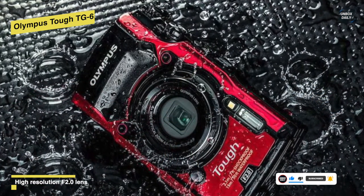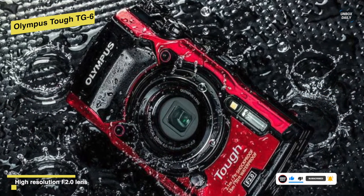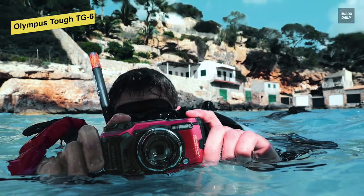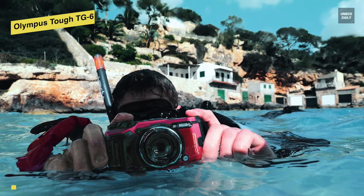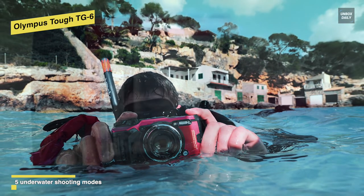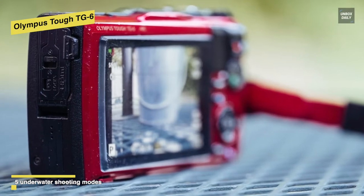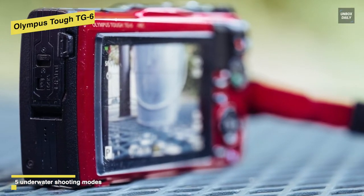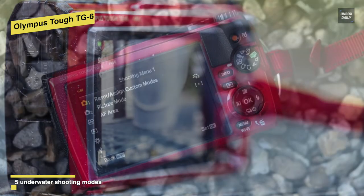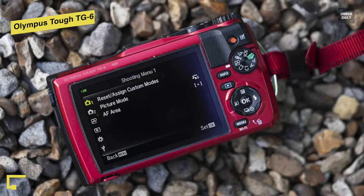The TG6 also has a generous 25-100mm optical zoom lens that lets you get closer to the action. It's got a chunky hand grip providing a secure hold on the camera, while the internal zoom mechanism means the lens never protrudes from the body, protecting it from knocks and bumps. This camera is straightforward but sophisticated, and the TG6 is quite simply the best waterproof camera around right now.